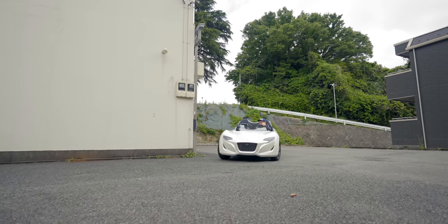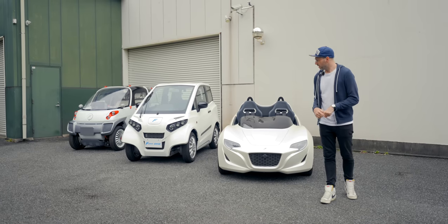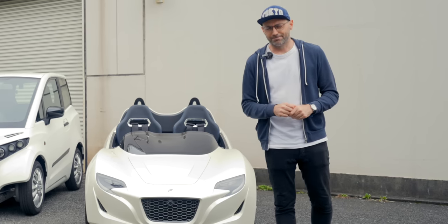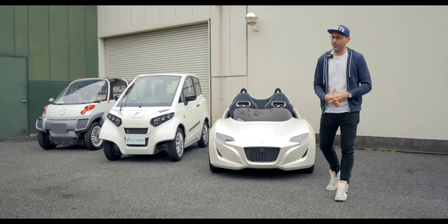What if I told you you could drive a car in a completely different way from anything else on the road? Then what if I told you that these also float on water? That's right. And they do battery swapping - that's right. Welcome to FOM, and welcome to the Fully Charged Show.